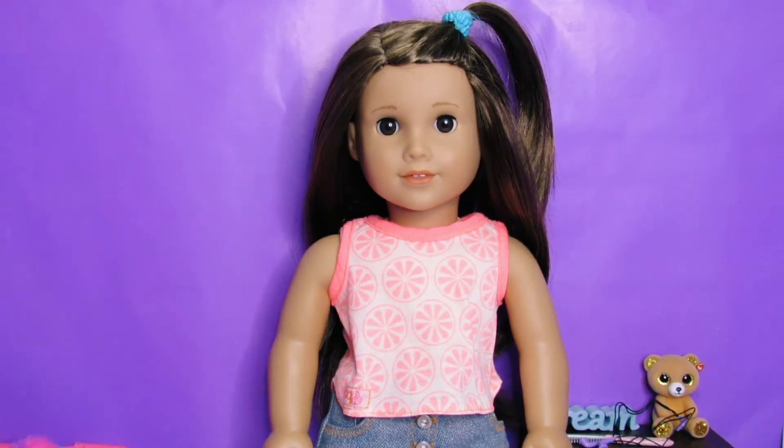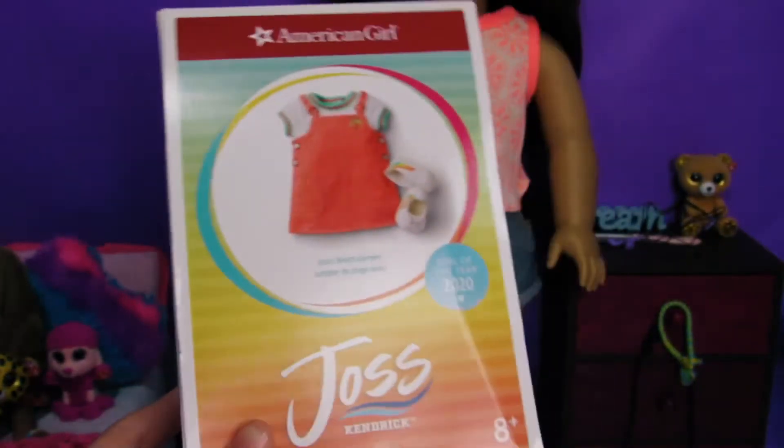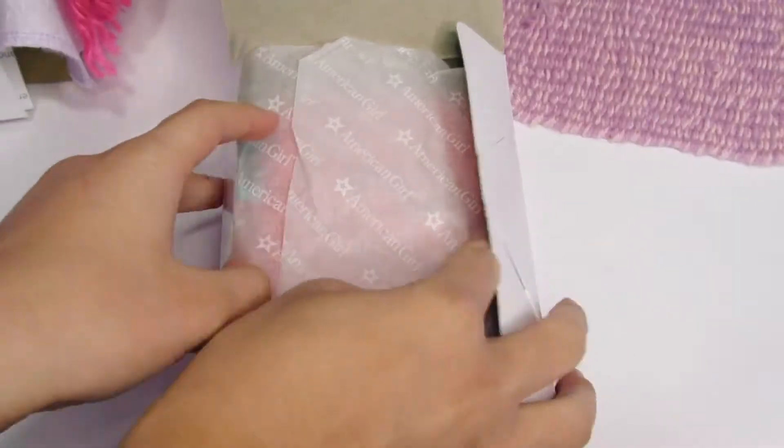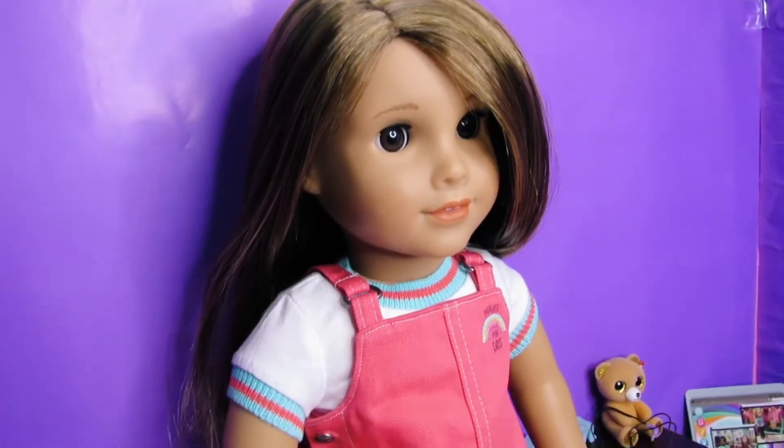And now I'll show you what I got. I got Joss's beach jumper from her collection, and this is what it looks like on Joss.